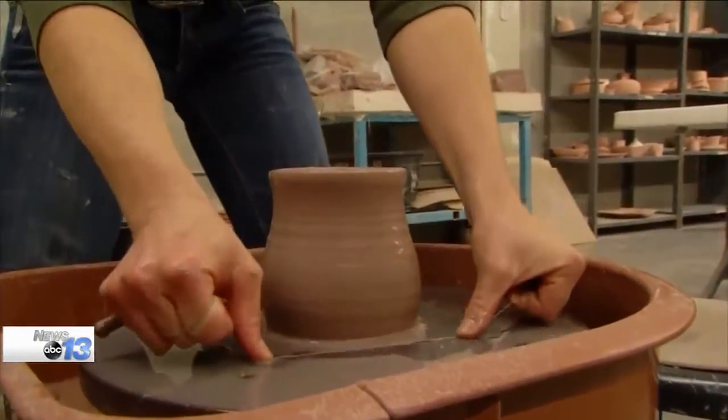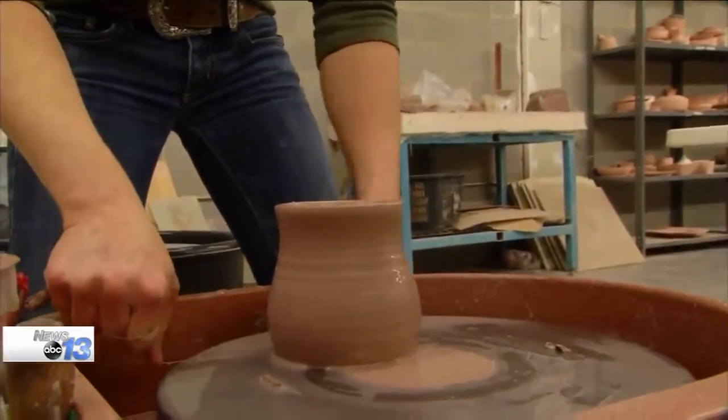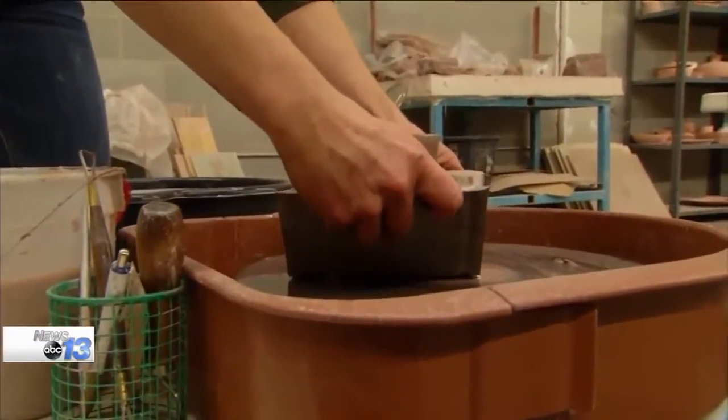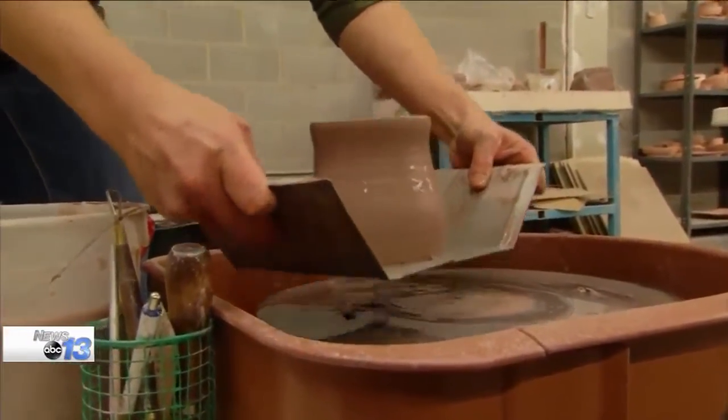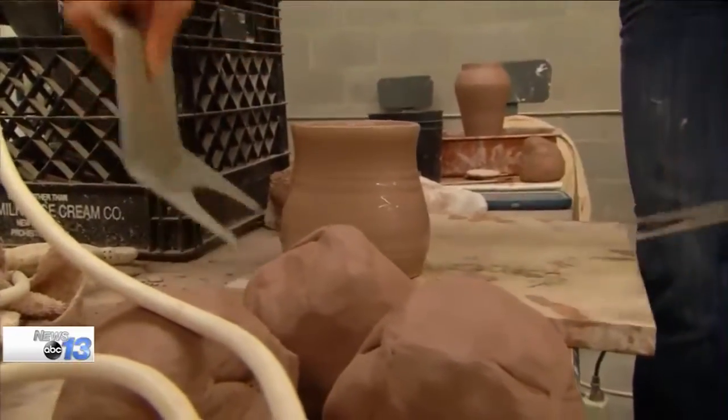This is where you make something pretty and hope you can get it off the wheel. My luck was I would make it and drop it. That would be bad.